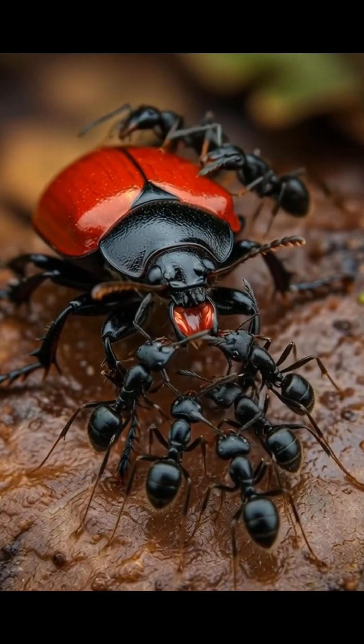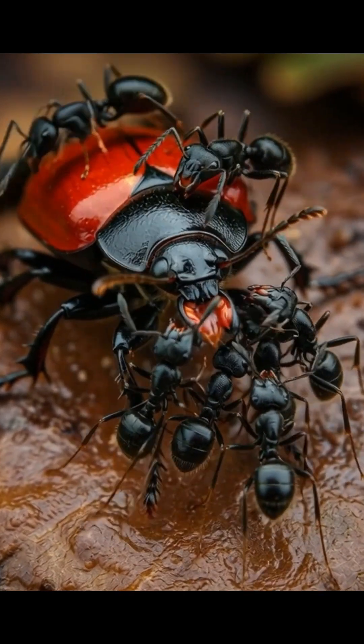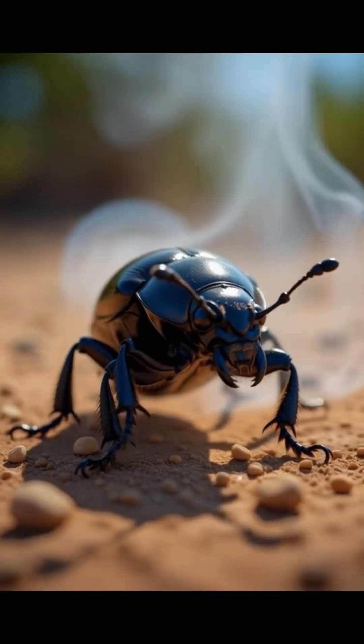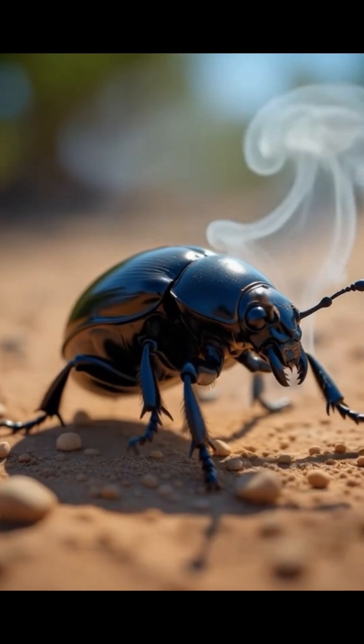But here's the wild part: the beetle doesn't get burned. Its body is built with reinforced chambers that control each explosion with insane precision, firing up to 500 blasts per second.